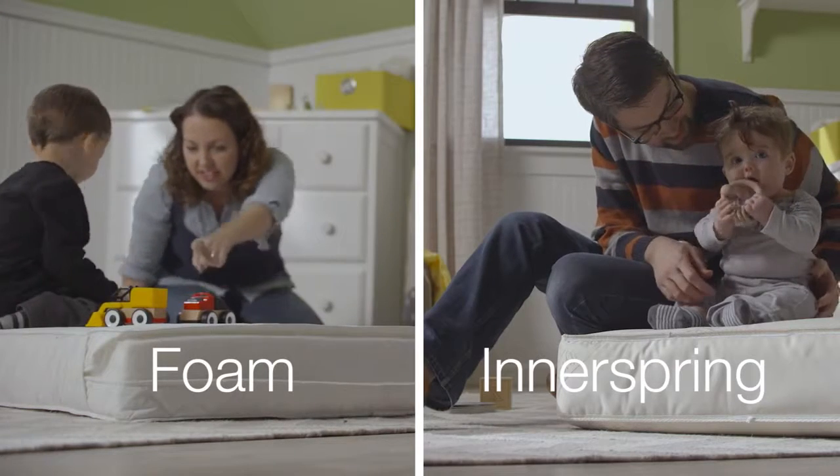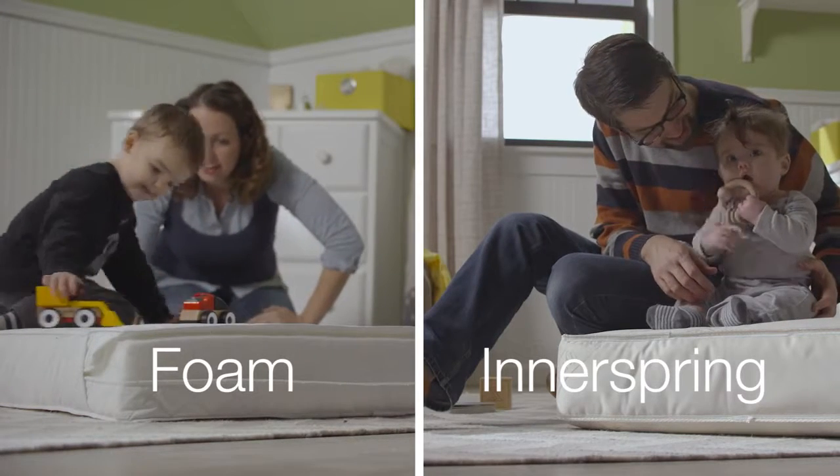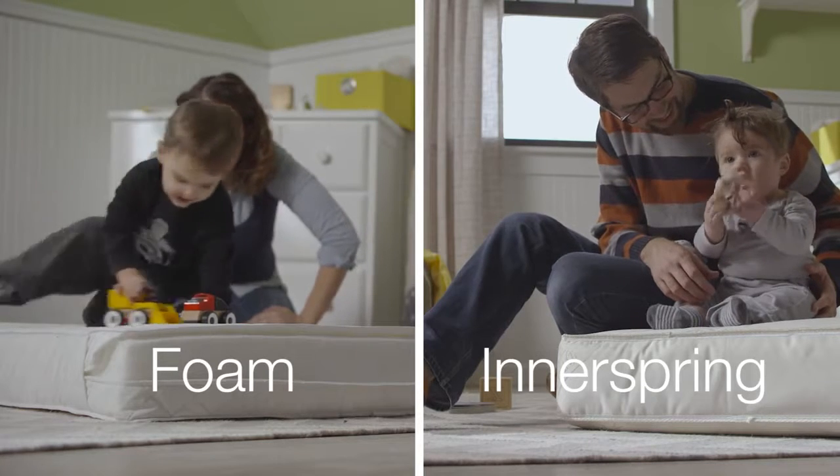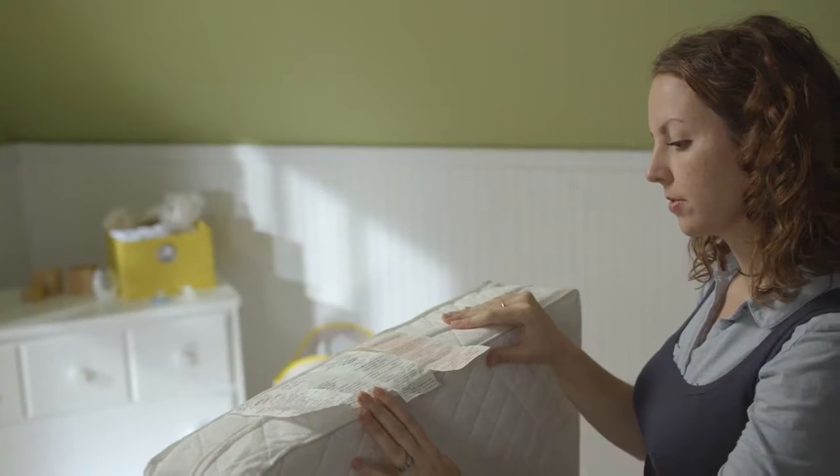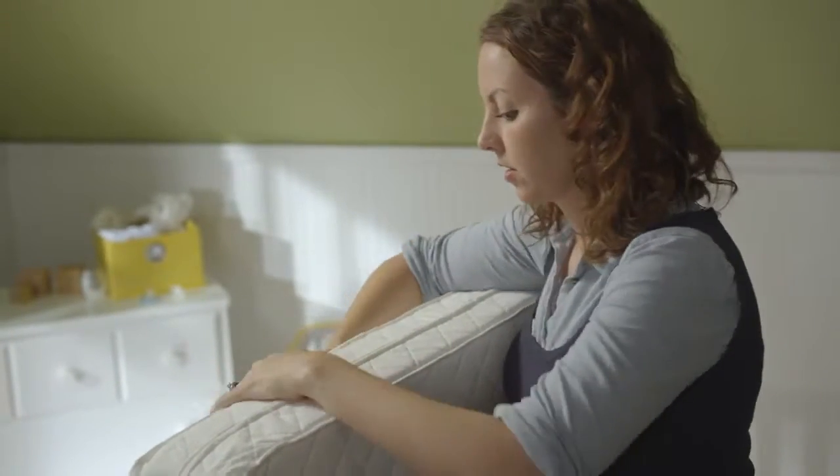You can choose between foam and inner spring. Some mattresses have waterproof and spill-resistant covers. And like all the other baby gear you've put together, be sure to take the time to read the information specific to your mattress.